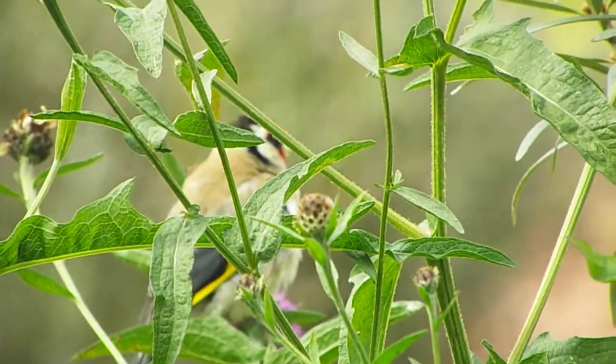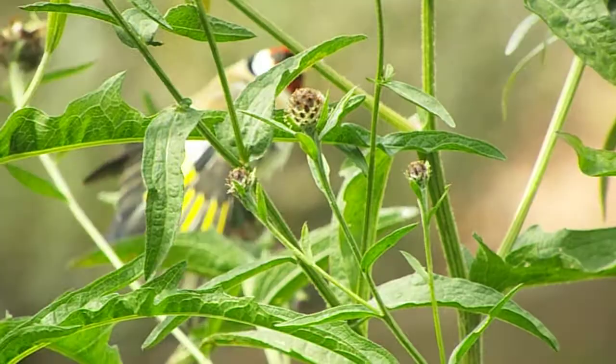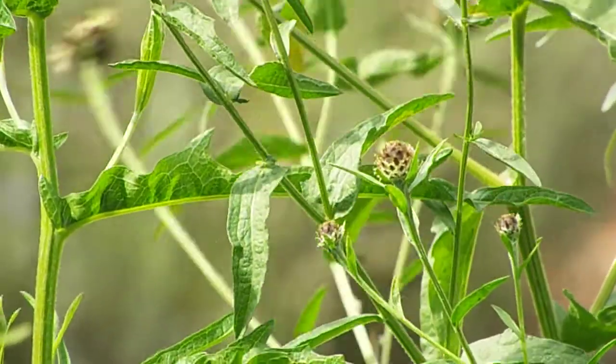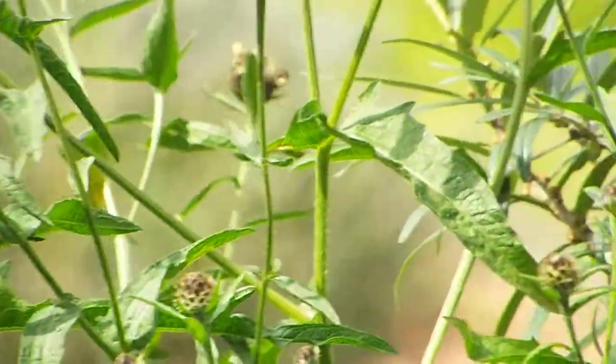I thought the first one was waiting for his pal, the way it was acting earlier. It was just like perching, looking about, displaying feathers.